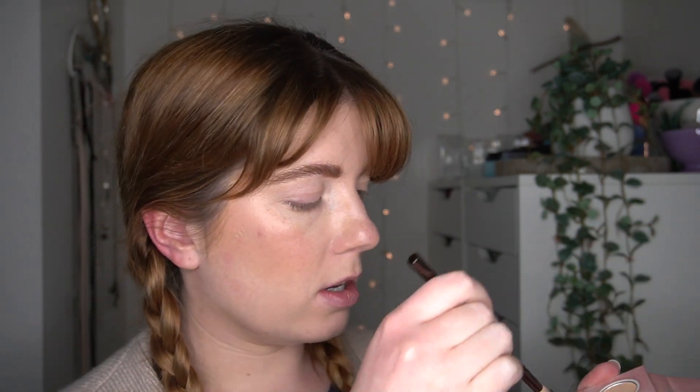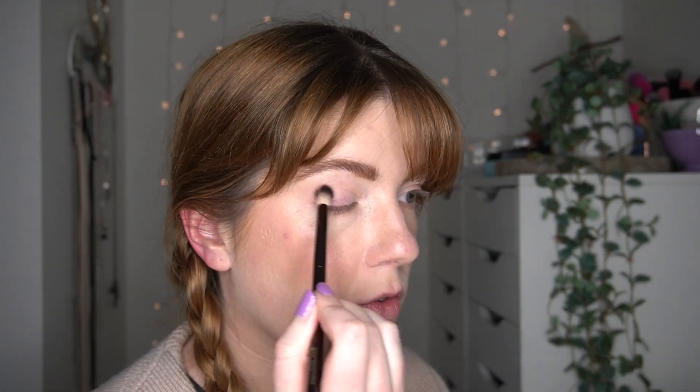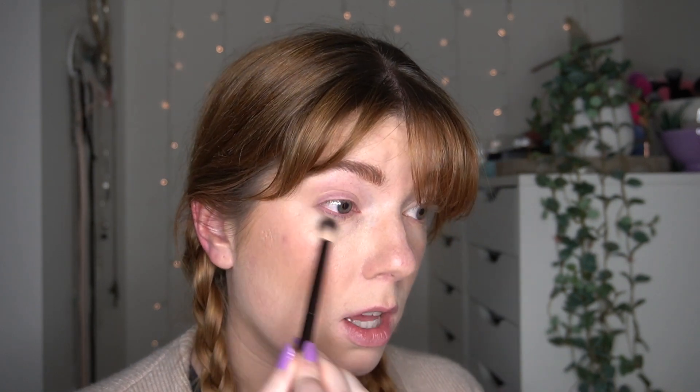I'm going to start off by taking this fluffy shader brush and popping into this shade here called Classy, and I'm just going to run this in my crease and over my lid just to put down a base. It's going to be very very light because it's a very light shade, but I just want to pop something down. I have already popped on primer before this, and I'm running it under my lower lash line as well.